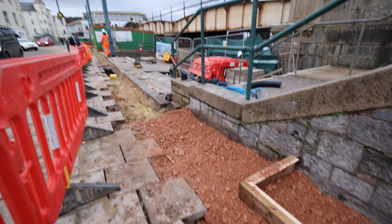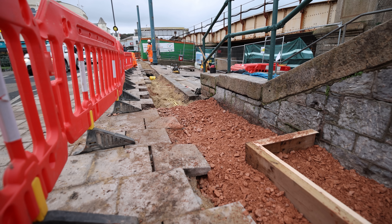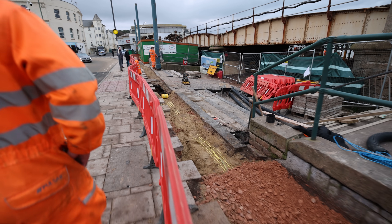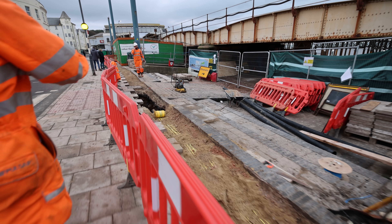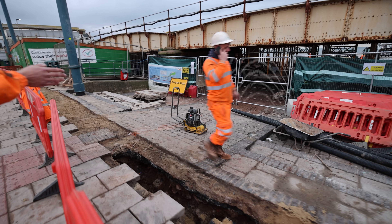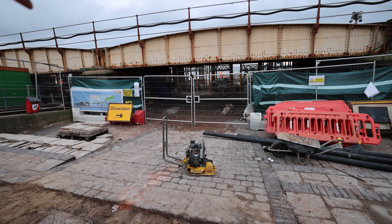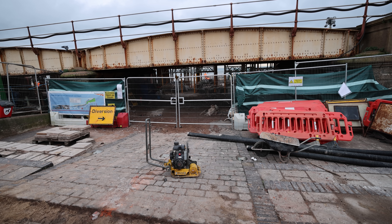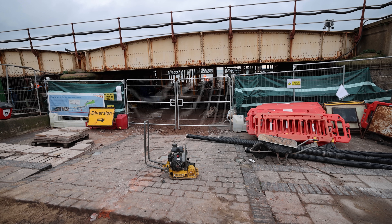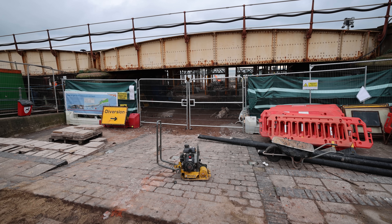We've got the vacuum excavator in tomorrow to complete the last stretch between our site hoarding and our site entrance. Then the last section to do in here is to run the ducting down underneath the bridge - we're going to have to excavate down the ramp and through into the underpass section. You'll then have lighting on all three sides of the underpass, and like I mentioned in the previous tour, you'll have a strip light running under all three spans of the new bridge that we're casting.